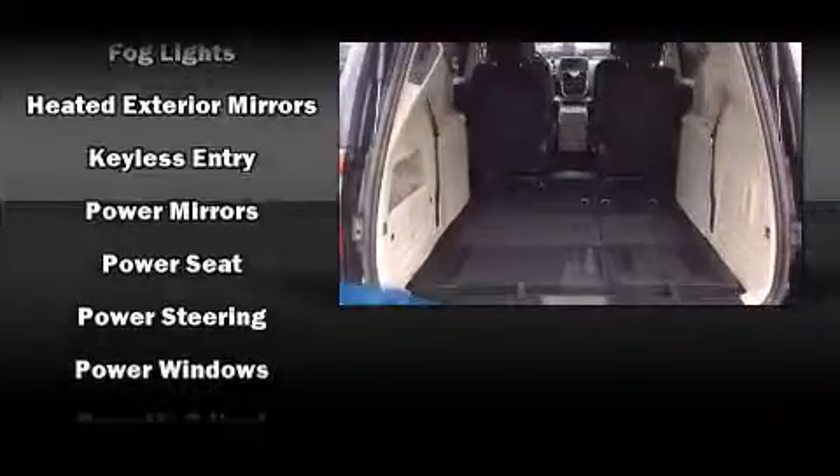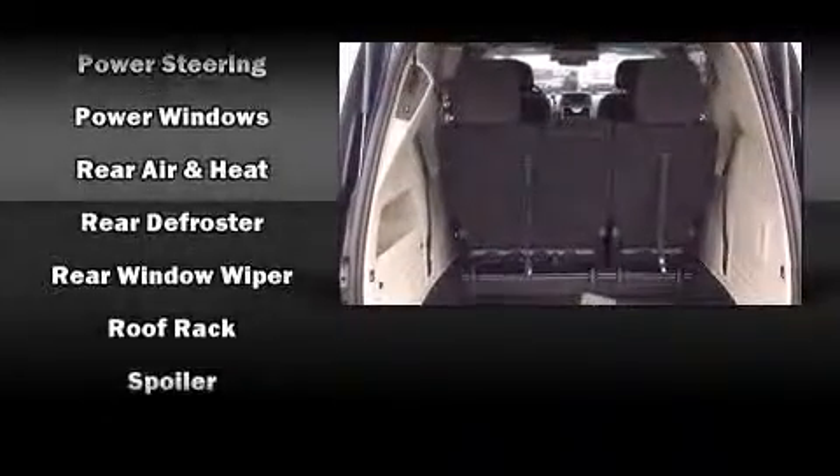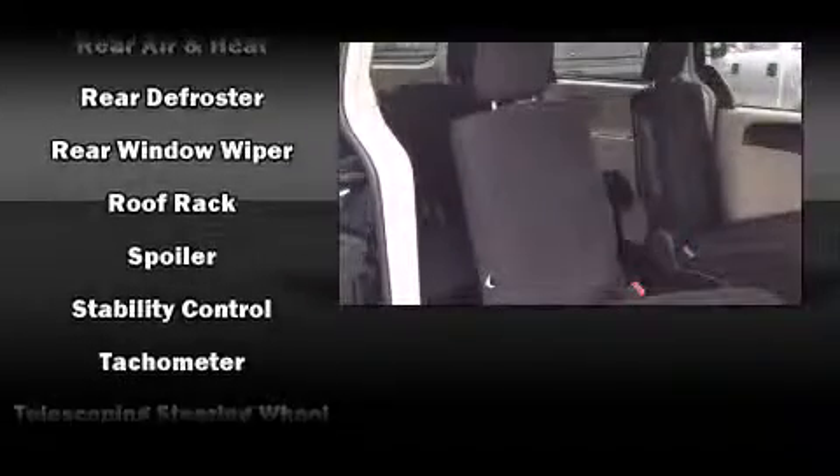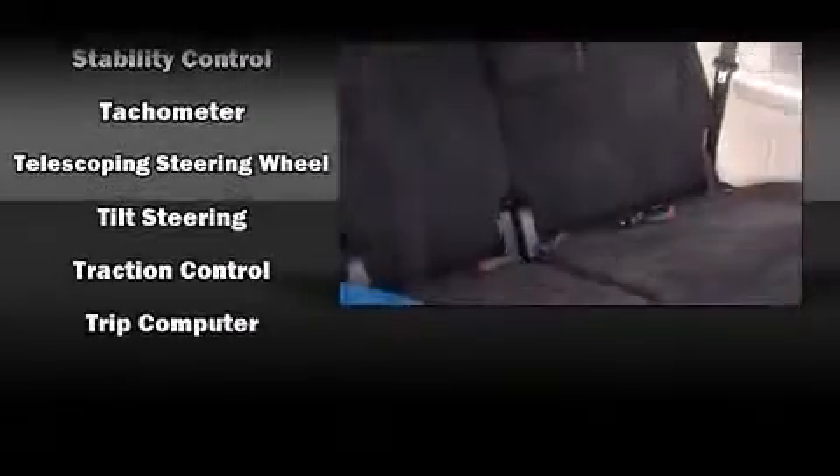Passengers are protected by various safety and security features, including head curtain airbags, front side impact airbags, brake assist, anti-whiplash front head restraint, a panic alarm, and four-wheel disc brakes with ABS.